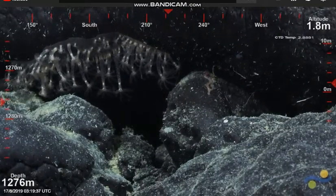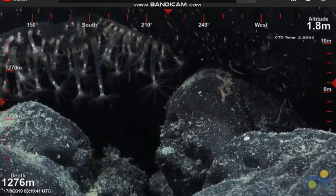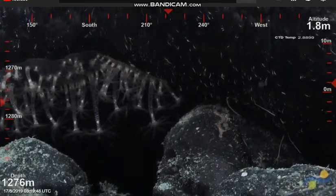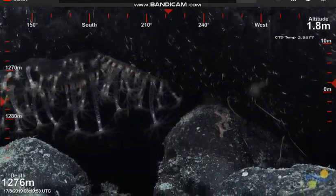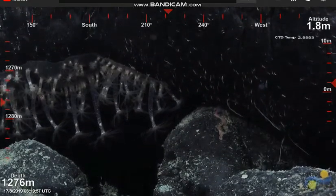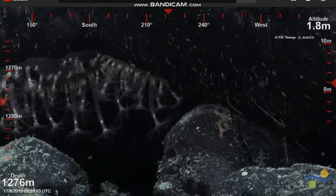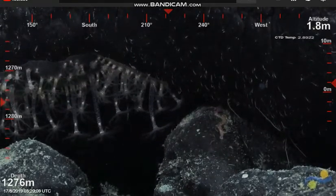Are those sclerites or is it something it ingested? I'm not sure — maybe they are sclerites. At the bottom, I'm guessing those are gametes? Yeah, I think that's right. I was wondering if the other white bits were something it ingested, but I reject that now. Yeah, those must be sclerites.